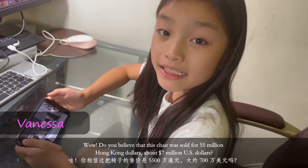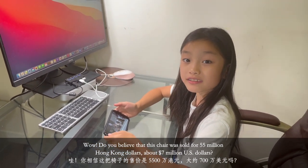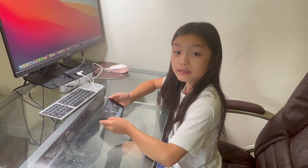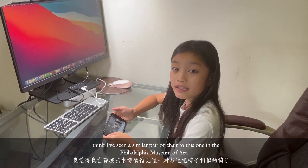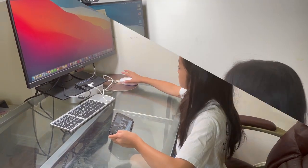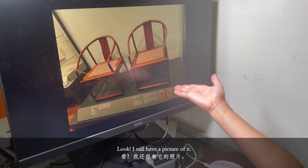Do you believe that this chair was sold for $55 million Hong Kong dollars? About $7 million U.S. dollars. I think I've seen a similar pair of chairs to this one in the Philadelphia Museum of Art. Look, I still have a picture of it.